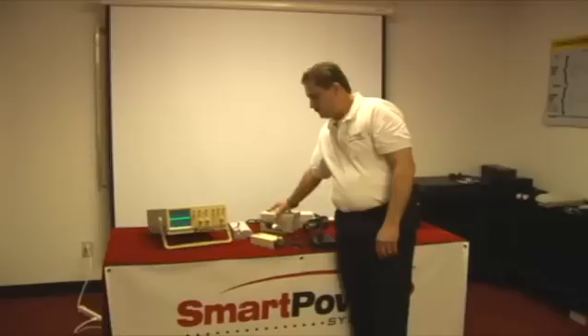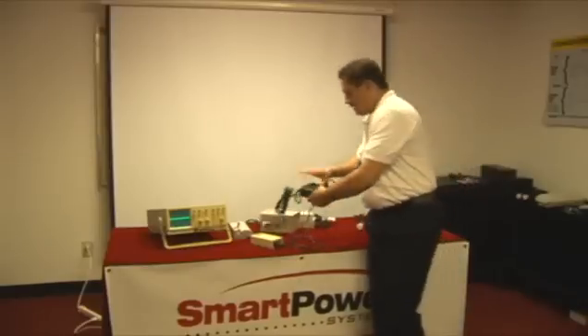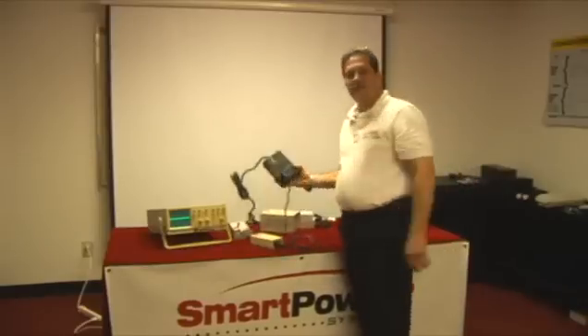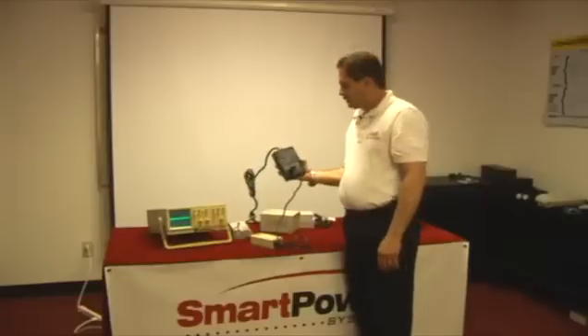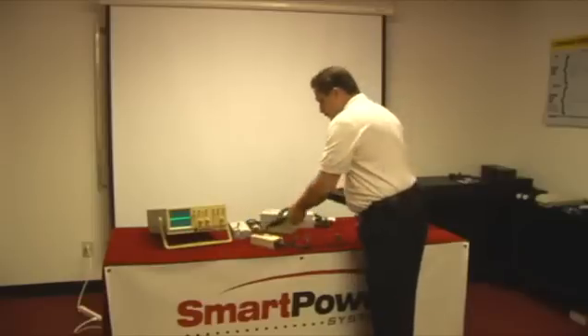All of our products have TBF technology embedded, from the UPS products down to our power filters. You can notice we've eliminated the line noise. Our TBF technology can filter down to less than half a volt neutral to ground, and gives you the quality that you need for your product.